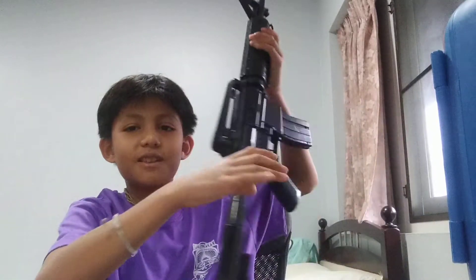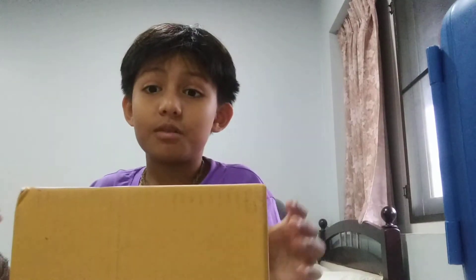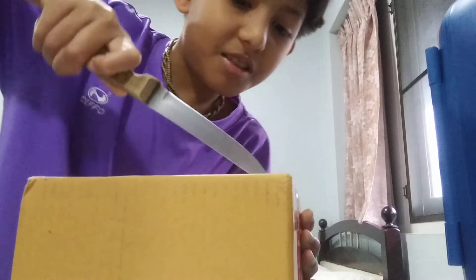Hi guys, here's another video. You can see my BB pellet gun, the M16A1D. Sadly we ran out of pellets, so a few days ago I decided to order some — and it's another unboxing video. Oh, don't look at my address, I don't want fans knocking on my door.